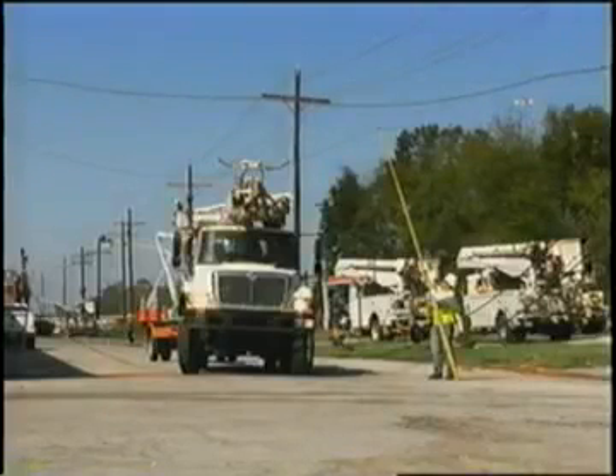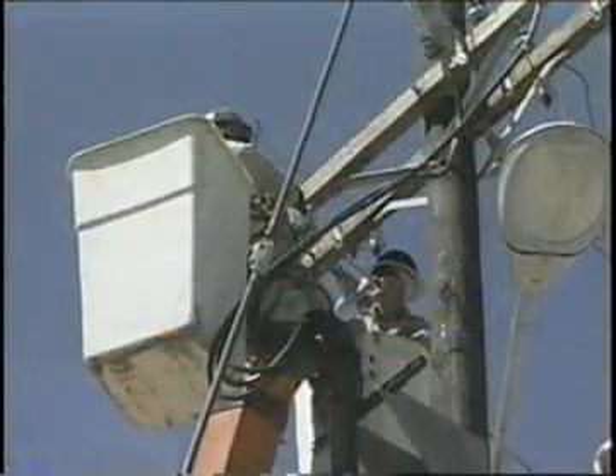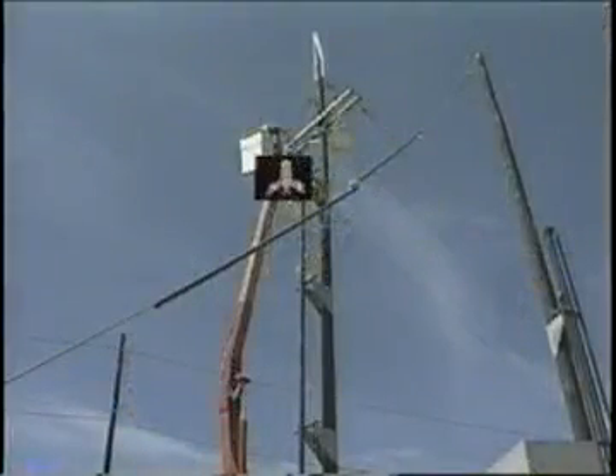The bird must be part of the electrical circuit, and there must be a continuous flow of many charges — not just a few to charge up the bird. A human touching this same wire would probably be electrocuted, because he would be grounded by the apparatus that lifted him to this position, such as a crane. The electricity would flow from the wire through the body to ground by way of the crane.